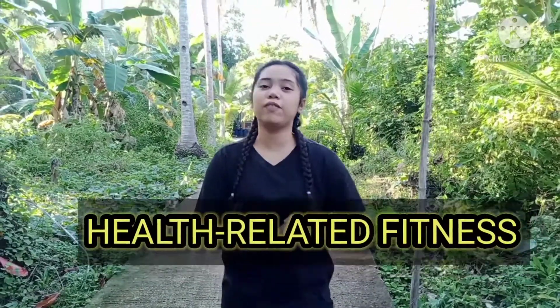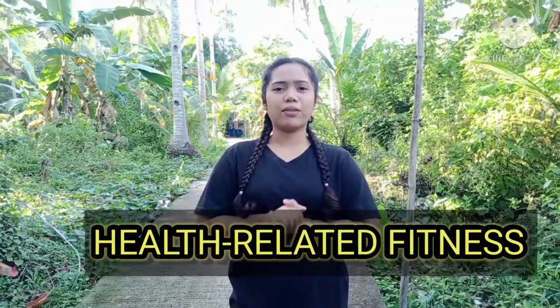For today's vlog, I'm going to talk about health-related fitness. What is health-related fitness? The definition of health-related fitness involves exercises and activities that we do in order to improve our physical health and to stay healthy.